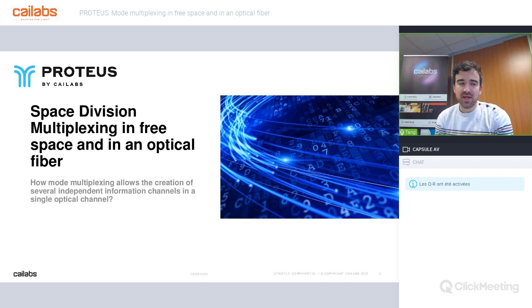I'm very pleased to be with you today for this new Kailabs webinar dedicated to space division multiplexing. Today we are interested in what SDM is all about — technologies capable of doing it in fiber as well as in free space. We'll present some mode multiplexers available on the market and try to compare them to our SDM product at Kailabs.